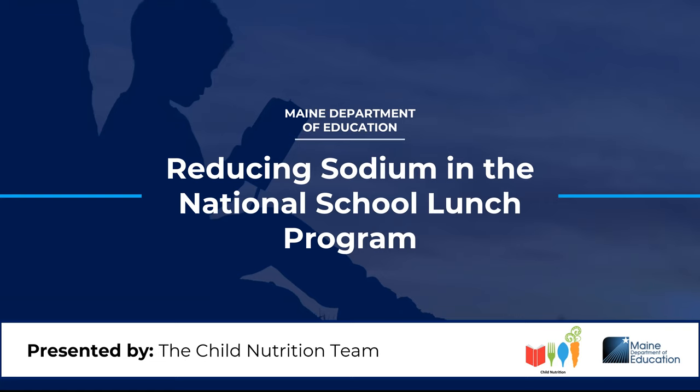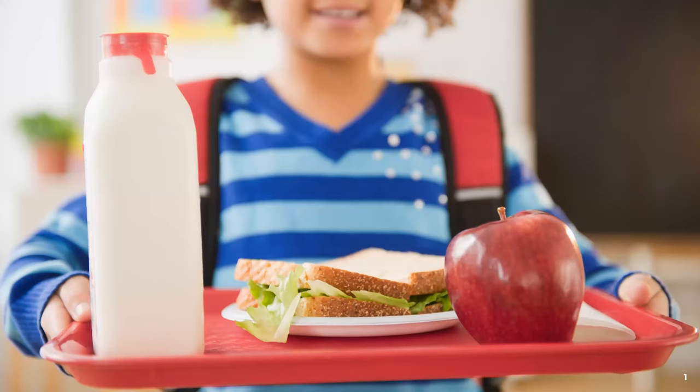Welcome to today's webinar, Reducing Sodium in the National School Lunch Program. My name is Adrienne Aykroyd and I'm happy to present on today's topic. In addition to working for the Maine Department of Education child nutrition team, I'm a food-loving registered dietitian nutritionist.